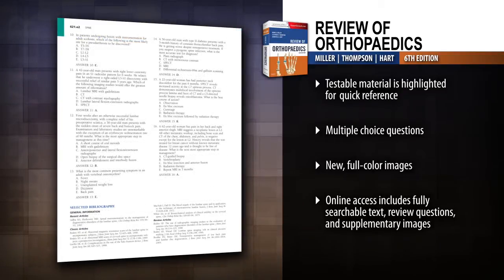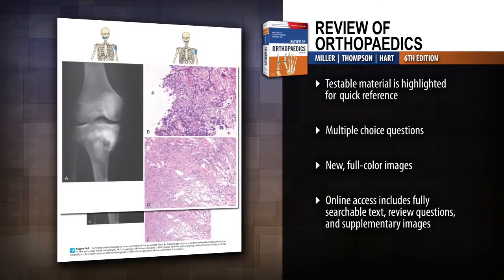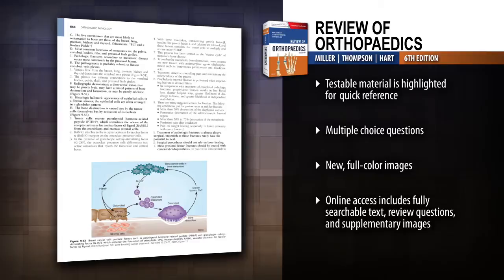Test your knowledge with multiple choice review questions. Effectively understand and review key concepts through abundant full-color tables and images, including pathology slides.